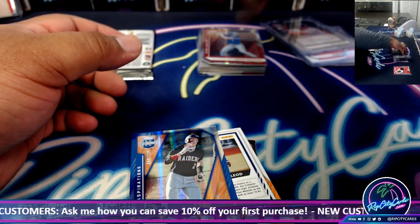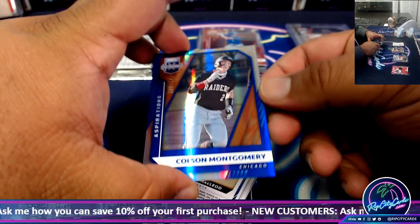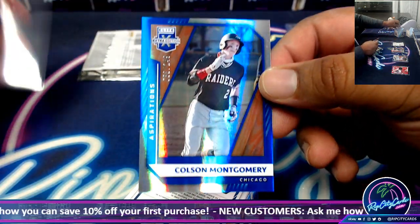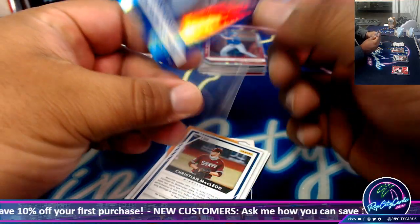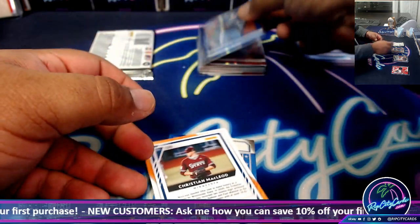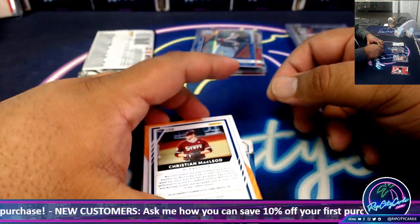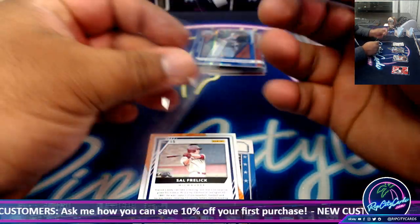Yes, there's rookies, there's prospects — mostly prospects. Colson Montgomery, this guy's a rookie. But mostly it's all college players and Dominican Prospect League players too. Christian McLeod autograph.